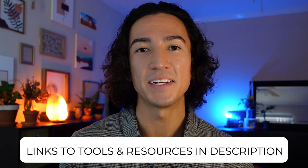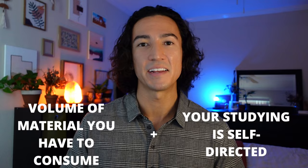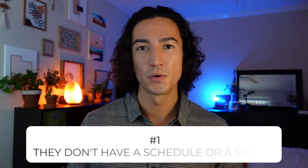The CFA Level 1 exam covers a vast amount of material. Nothing goes too far deep into the weeds, but the material sure stretches wide. The volume of the material that you have to consume combined with the fact that your studying is self-directed is what makes the exam difficult. So why do candidates get knocked off track? The first reason is that they don't have a schedule or a system, or they might have a schedule or system but they don't have an effective one.